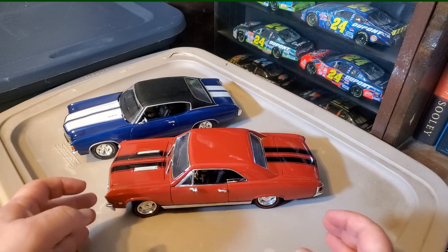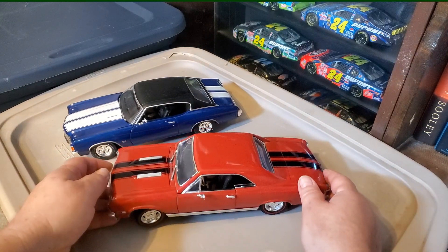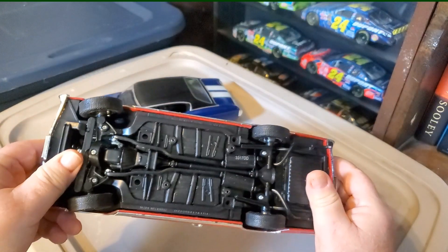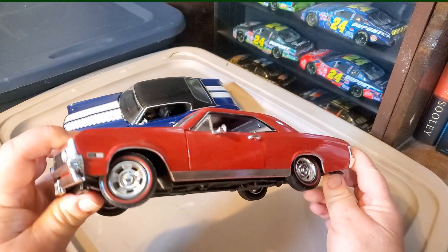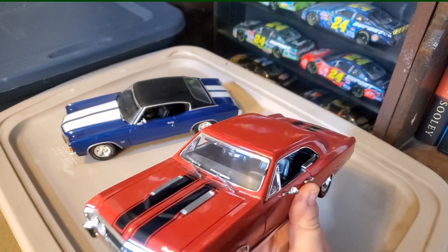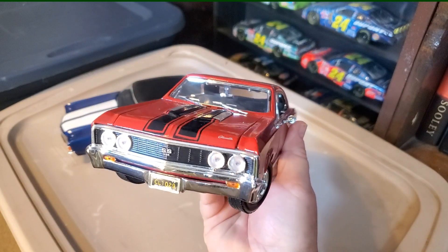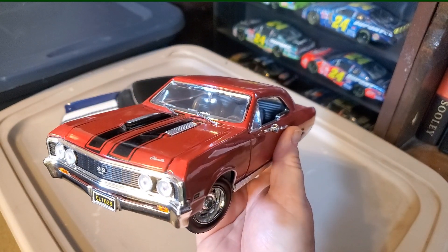Okay, here we are. Got the cars off the base. Now in the beginning on the base you saw there was no manufacturer name on the '67, and there's no manufacturer on the bottom. But I happen to remember buying this one myself — this is a Road Signature, which is also a Yatming company. So, '67 Chevy Chevelle SS 396.